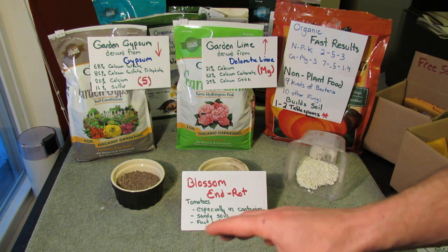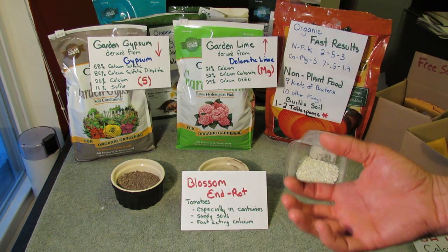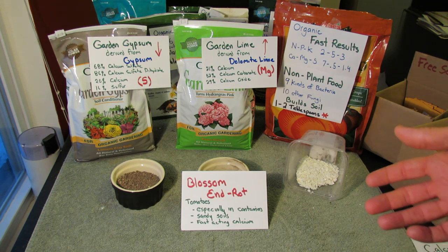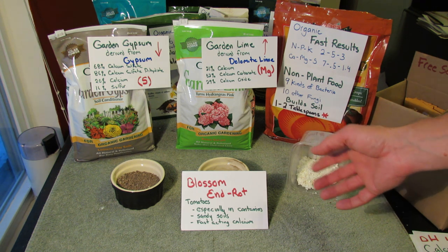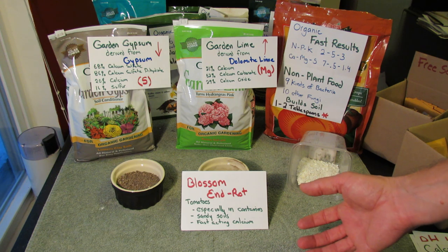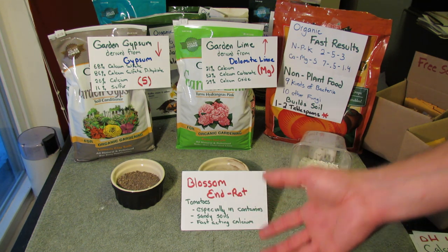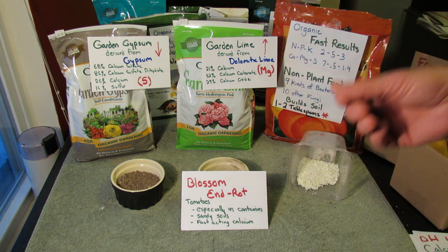Sandy soils: if you have sandy soil, when it rains the water goes through quickly, leaching out different elements. As for fast-acting calcium — if you have blossom end rot, eggshells are calcium carbonate. They go in your soil and slowly break down. This won't fix your tomatoes when there's a problem. You need a fast-acting form of calcium — just the Ca element — quickly available so your plant can pull it in and correct the problem of blossom end rot.